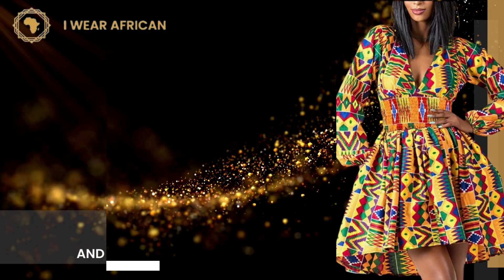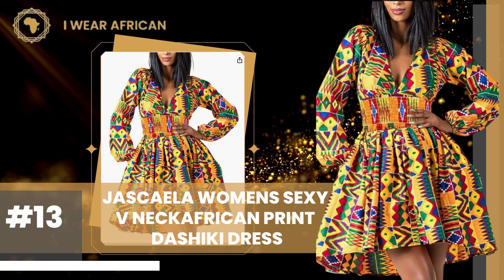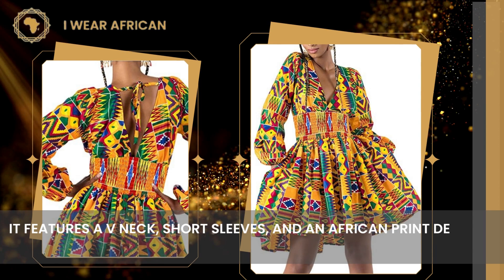Number 13: Jaskala Women's Sexy V-Neck African Print Dashiki Dress. It features a V-neck, short sleeves, and an African print design. This dress is made of 100% cotton and it has a loose fit.